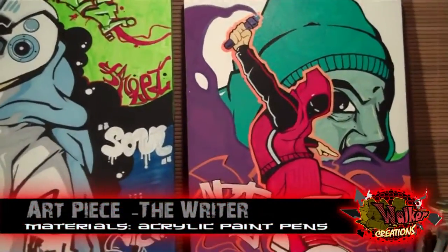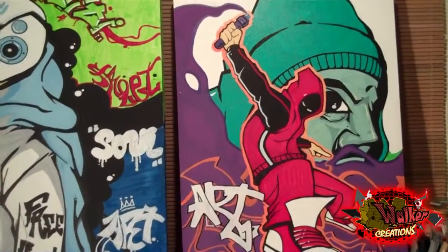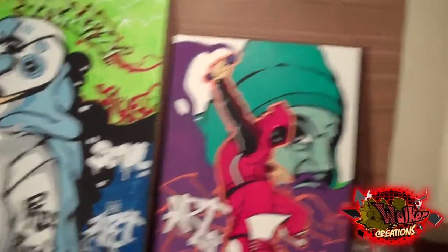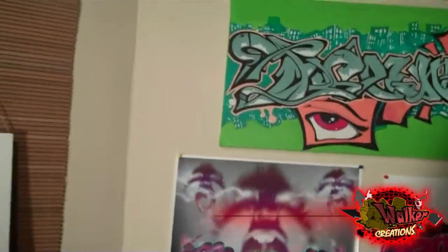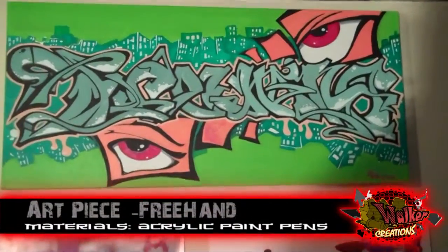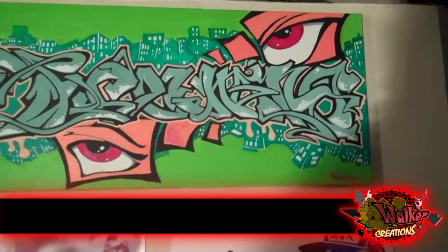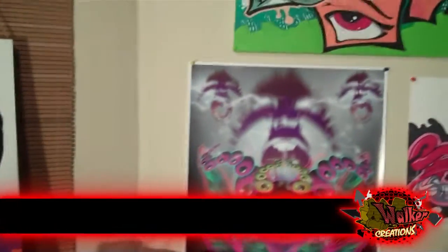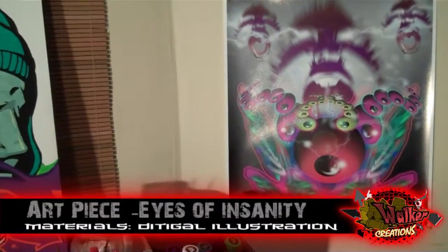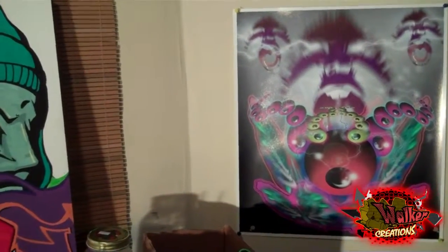I got this one right here that I came up with. I got this up here on my wall. I got this graffiti piece right here I did a few weeks back — this one was a pretty good one. I got this crazy digital piece — don't ask me what I was thinking about when I did it, but it came out high.